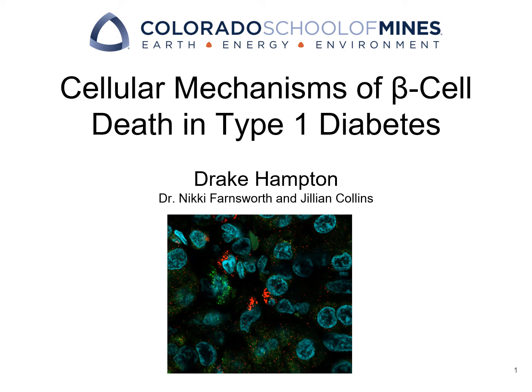Hi, I am Drake Hampton, and this is a presentation of my research on cellular mechanisms of beta cell death and type 1 diabetes. I would like to give a huge thank you to both Dr. Nikki Farnsworth and Jillian Collins for helping me conduct this research. I am very grateful for all the support and help they have given me, and I would not have been able to do without them.